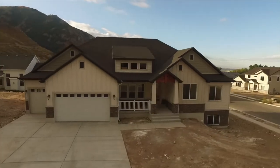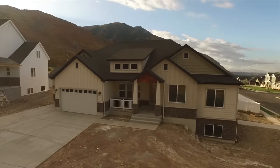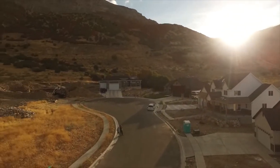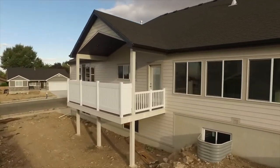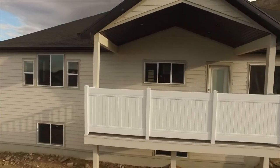Hello everyone, this is Ann Zieve with the Northern Utah Home Team and Keller Williams Success Realty. Today I'm excited to introduce you to 1417 East 2950 North in North Ogden. This is a brand new construction home, so everything inside is the latest styles and you can be the first person to enjoy it.